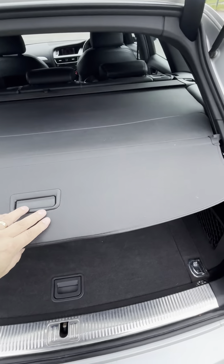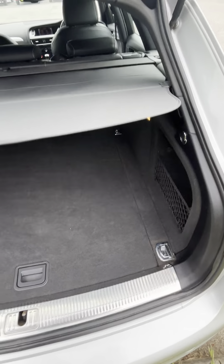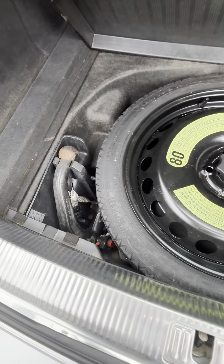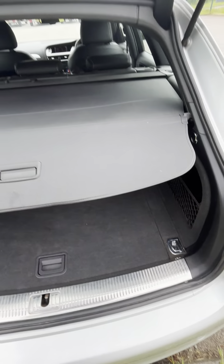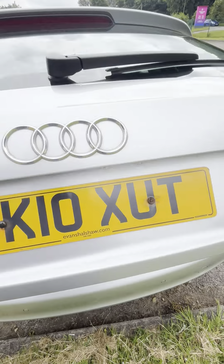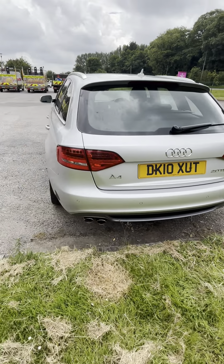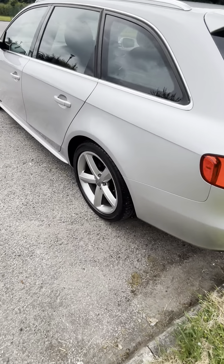There's a load cover there. Load cover, spare wheel. There's your detachable tow bar, and keys in the glove box for that. A few little marks on the back end, but nothing horrible. Lovely and straight down the sides.